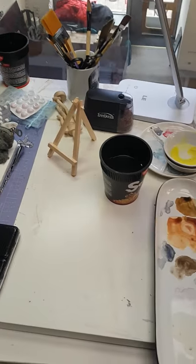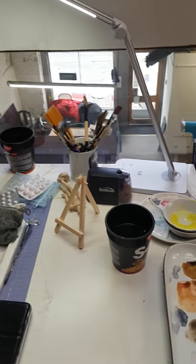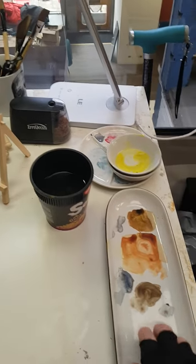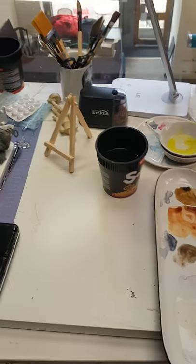Brushes. The noodle pots are for water, although obviously the remains of my lunch is very useful - reuse and recycle. Various ceramic plates and dishes which I use as palettes, and as you can see I don't clean very often.